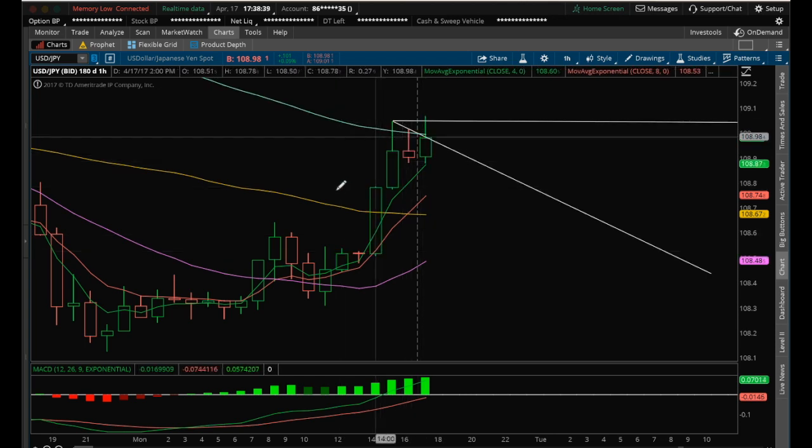You can see how powerful inside candles can be. I alerted the chat room today that we had an inside hourly candle — high and low within the previous range high and low — had a bull break and had a big move in the US dollar/Japanese yen, which also coincides with the SPY bounce, the market bounce.